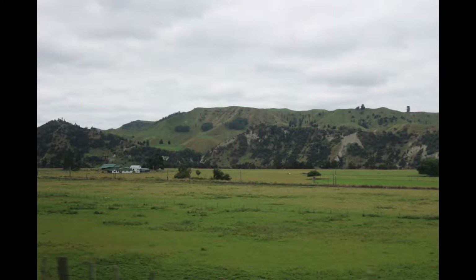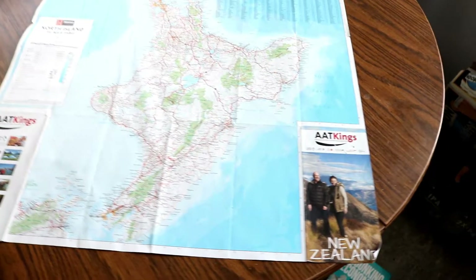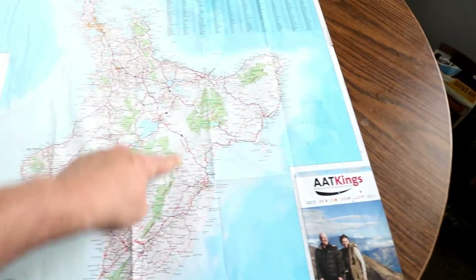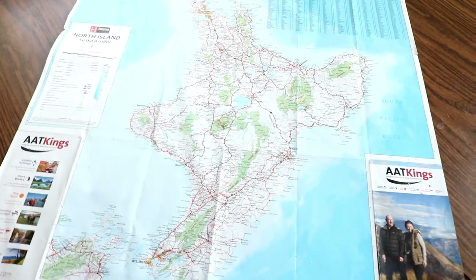Today in this episode we'll start off by going to the graphics department. We're starting down here in Wellington in the North Island, going all the way up to Rotorua. Along the way, just kind of what you see — this is mostly pictures because it was mostly traveling.